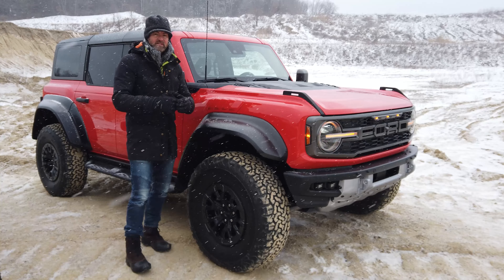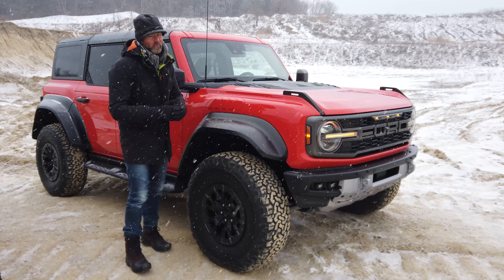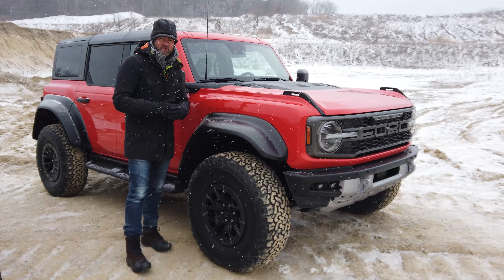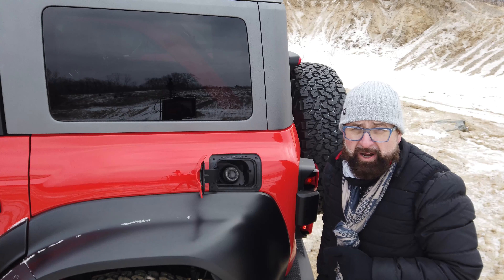Under the hood of the Ford Bronco Raptor, you're going to get a 3.0-liter twin-turbocharged V6 motor pushing out north of 400 horsepower and north of 400 pound-feet of torque, mated to a 10-speed transmission.